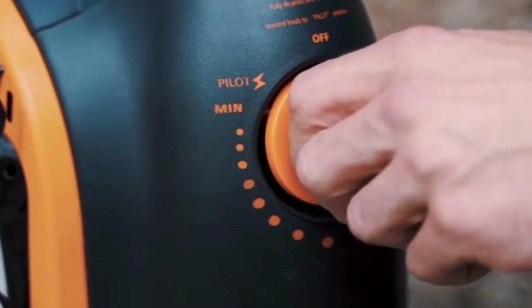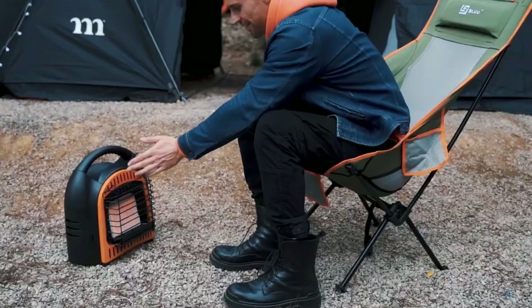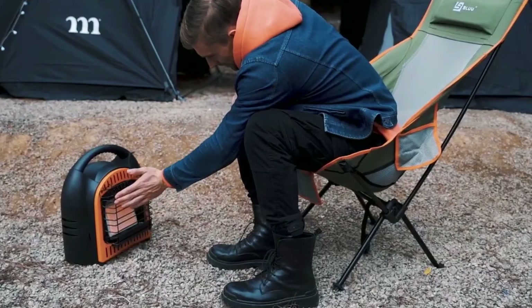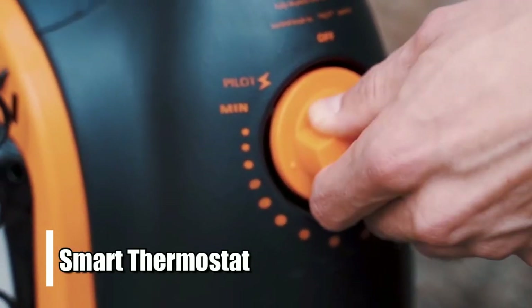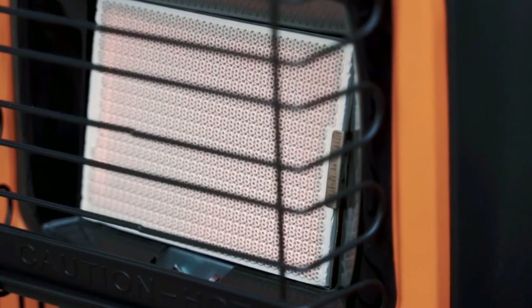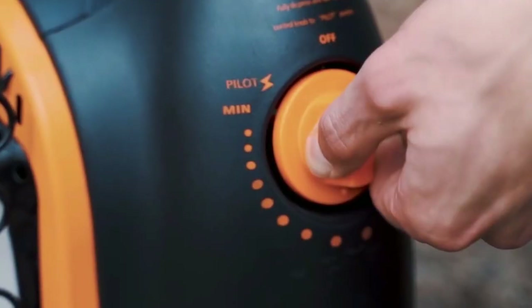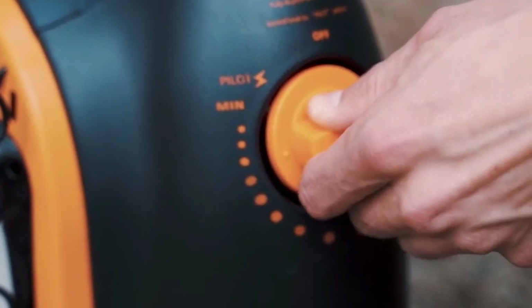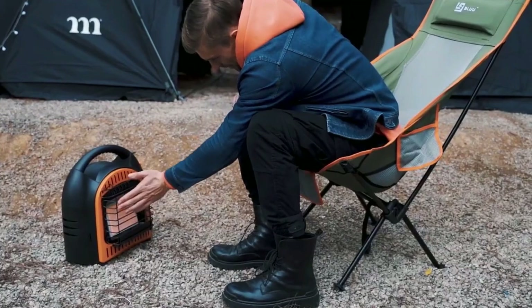All you have to do is turn it on. And with 10 different heat settings available, you can adjust the temperature according to your needs without hassle. It also comes with a built-in smart thermostat. This feature allows you to customize your ideal temperature setting with just one button press. You can set it up so that the heater turns off automatically when it reaches a specific temperature.